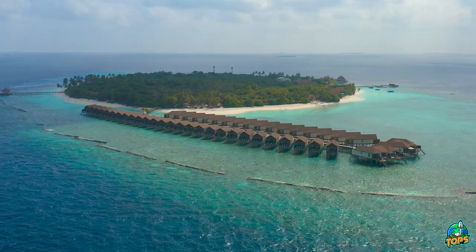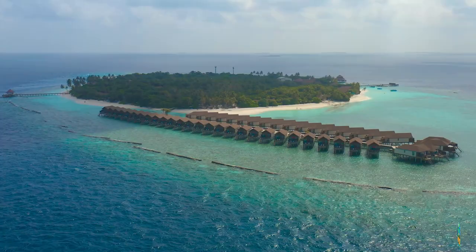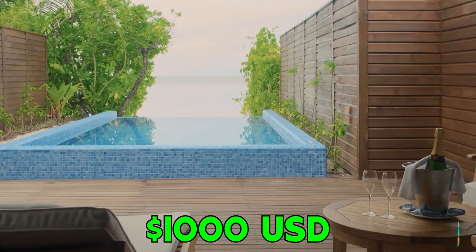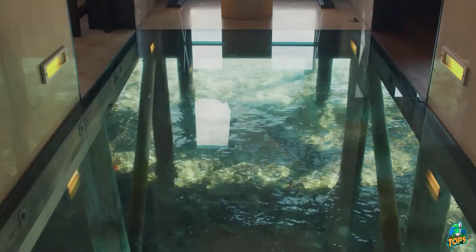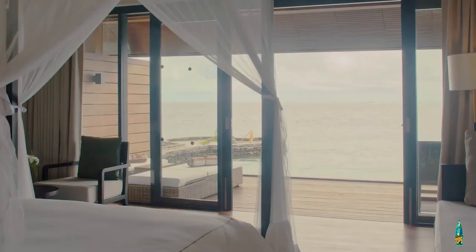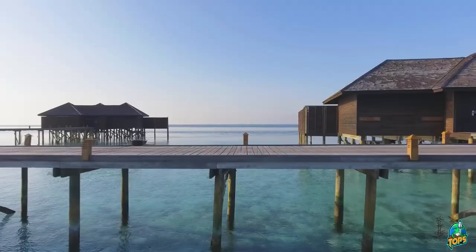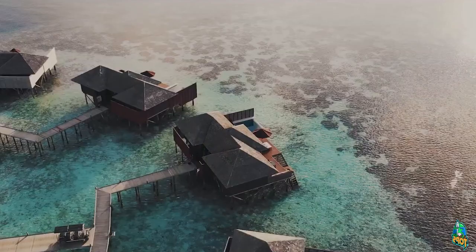Prices at the Lily Beach Resort. You can stay at the all-inclusive resort from $1,000 per night for the beach villa. If you want to enjoy the most iconic stay in the deluxe water villa with a private pool, you will have to pay from $1,620 for this special experience.